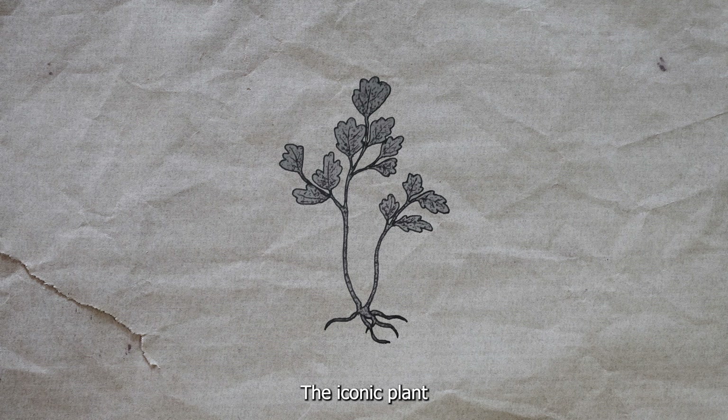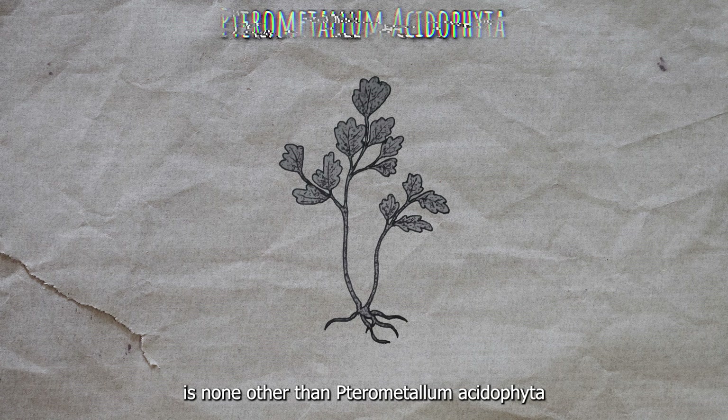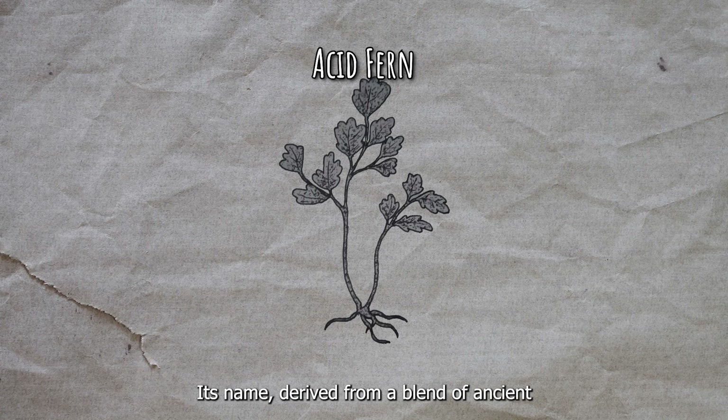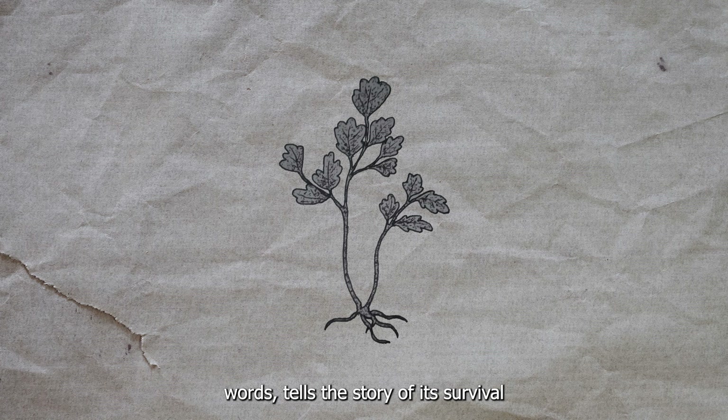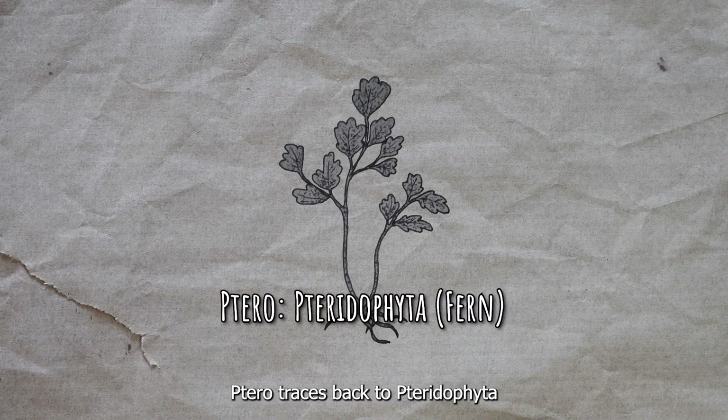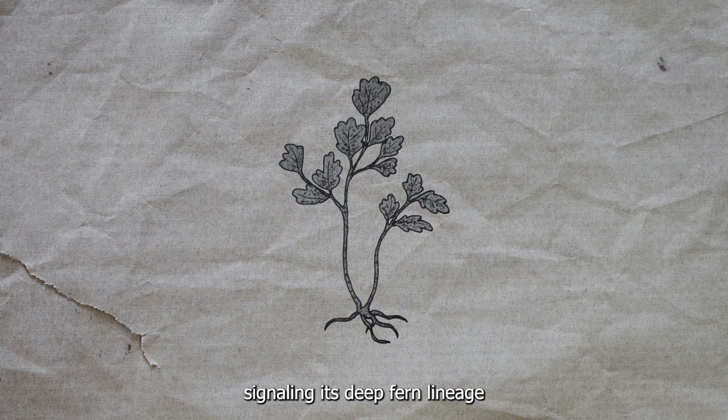The iconic plant that forms the backbone of life in the Lost Wood is none other than Cerometallum acidopheta, or the Acid Fern. Its name, derived from a blend of ancient words, tells the story of its survival. Ceru traces back to Cerutopheta, signaling its distinct lineage.